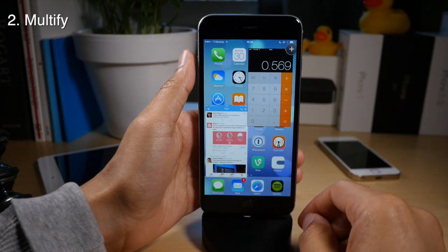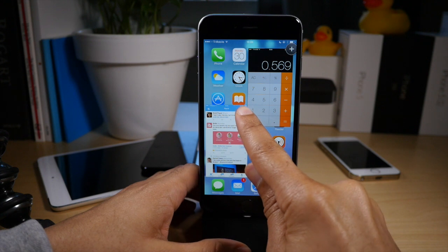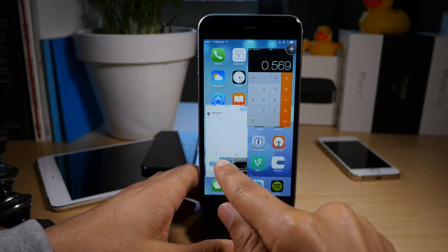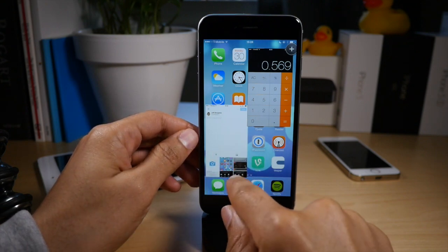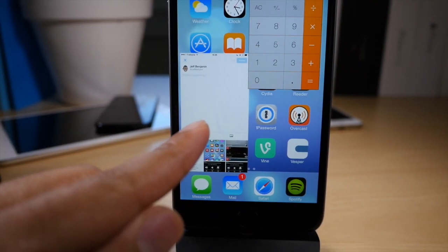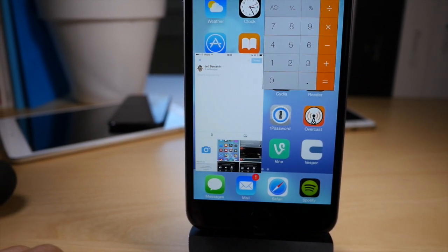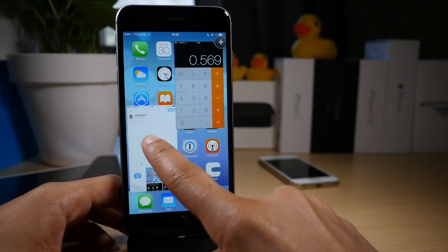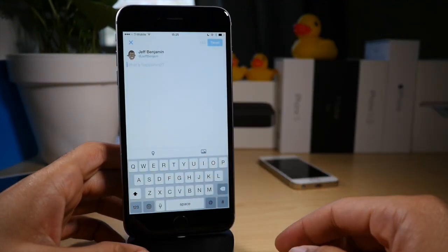Multify comes in at number two on our list, and it obviously isn't a surprise. This brings true side-by-side multitasking to iOS. It has some new features with keyboard auto-expansion. It is just an awesome tweak, and if you jailbreak at all, you absolutely must try Multify. It works on the iPhone and also on the iPad — true multitasking on iOS.